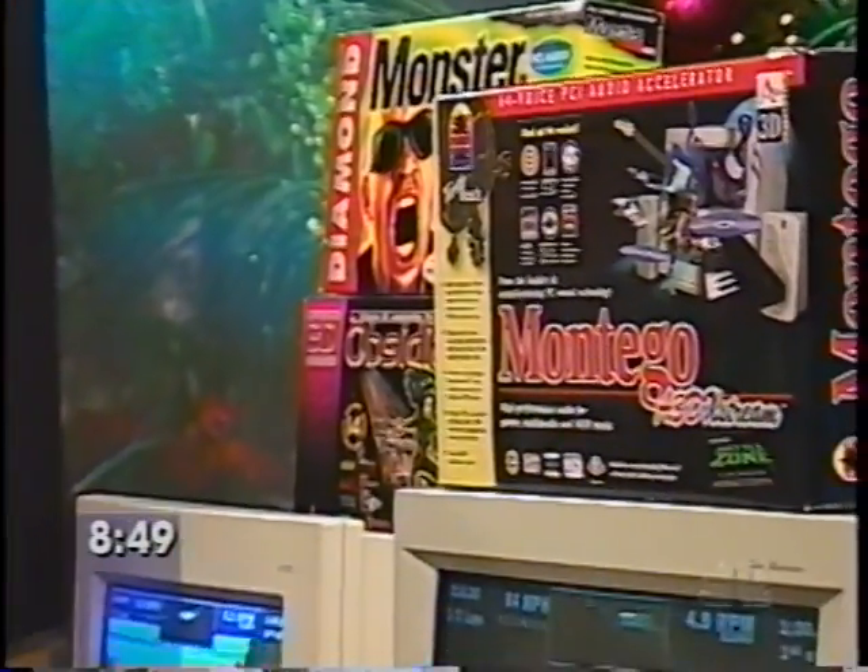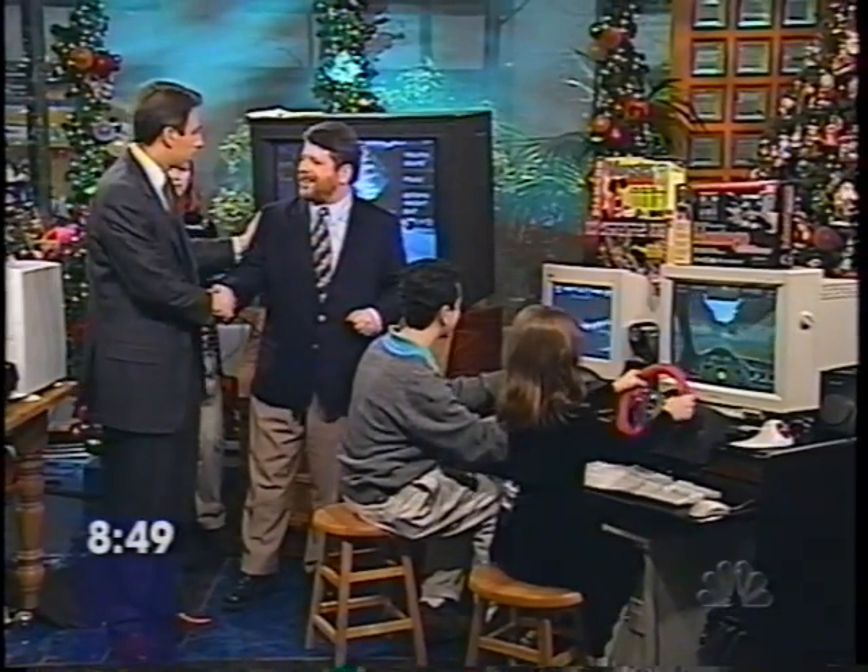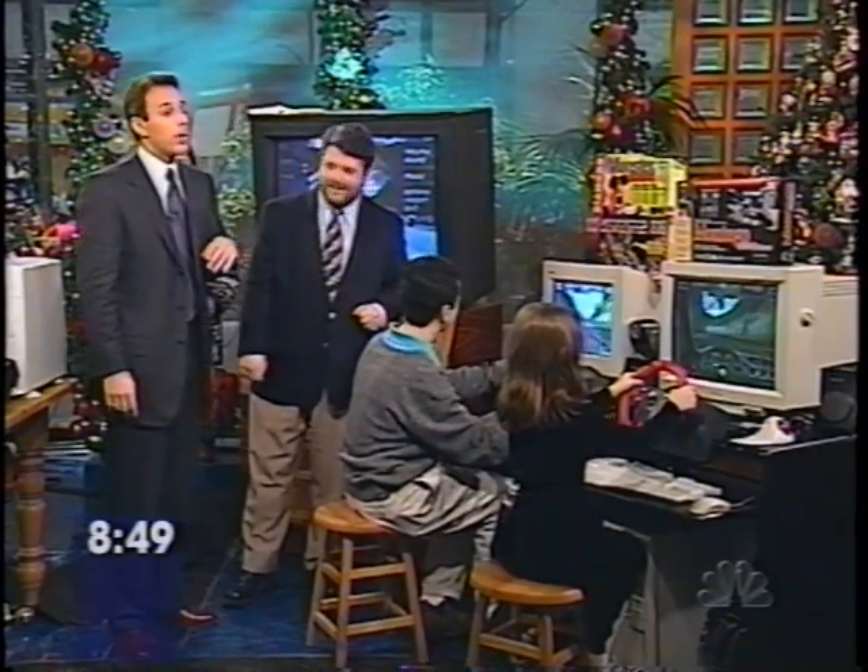We should mention Isaiah and Alex are helping us — these are two of our testers. James, thank you so much. Happy holidays. Happy holidays to you. We appreciate it. By the way, if you'd like more information about these products, you can check out our website at today.msnbc.com.